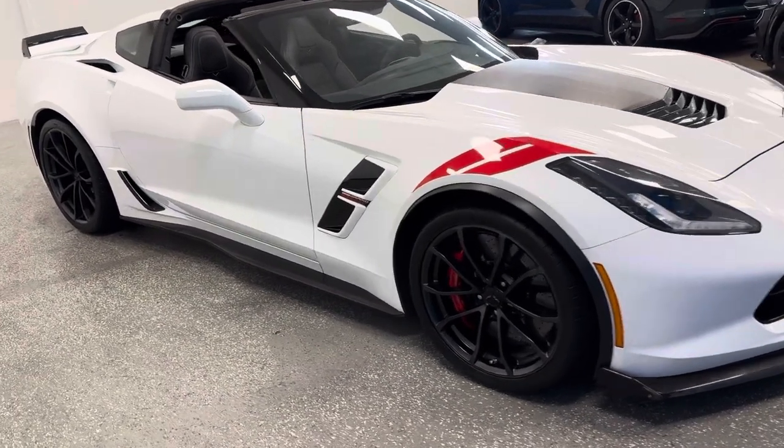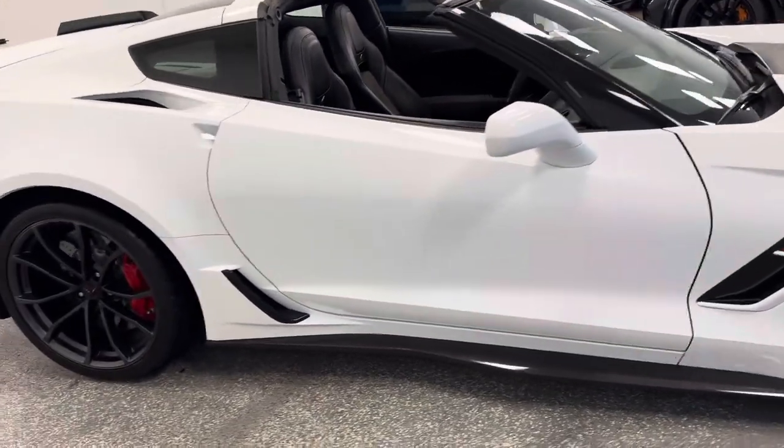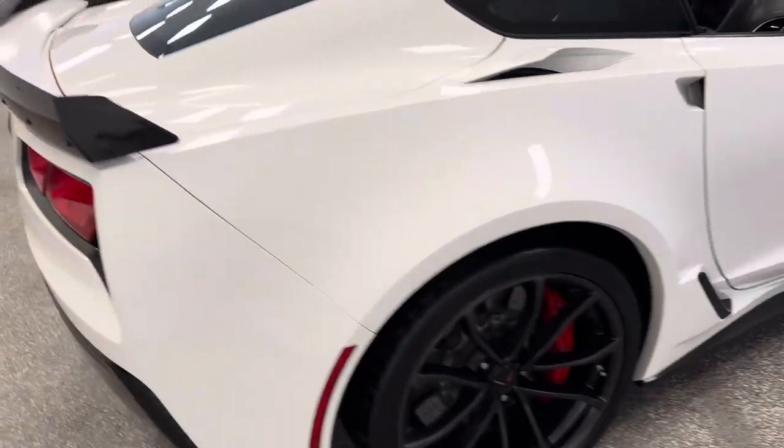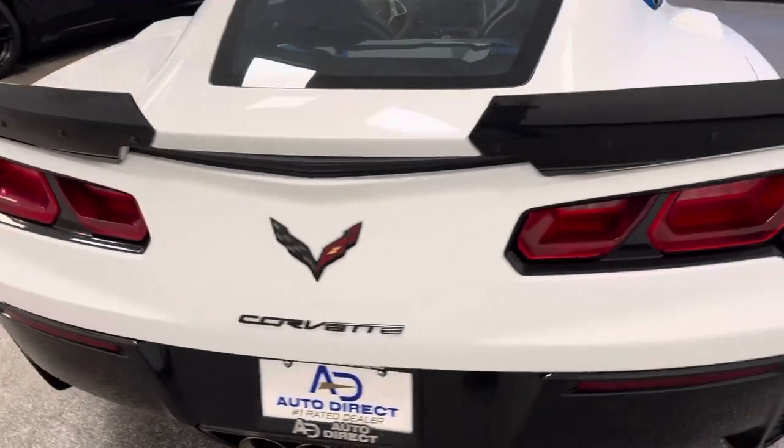Extremely rare find — 2017 Grand Sport. It's a 3LT Heritage Edition with a Z07 package. Extremely rare, upgraded black wheels, red calipers. This has it all: Carfax certified, 12,000 miles.